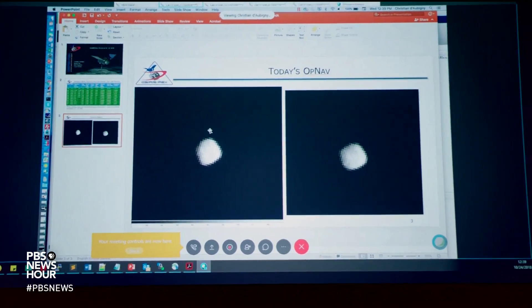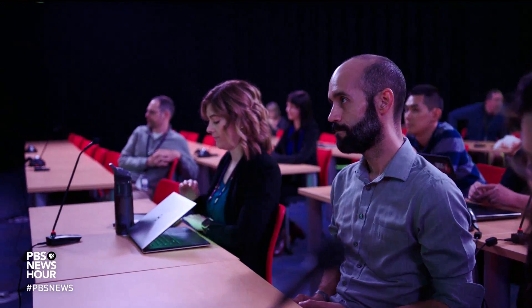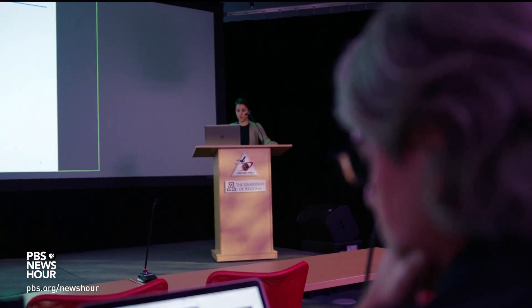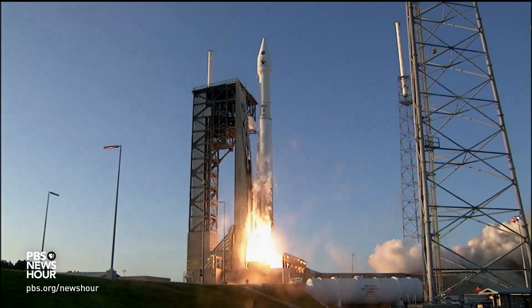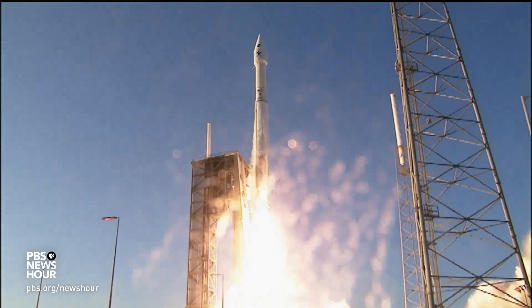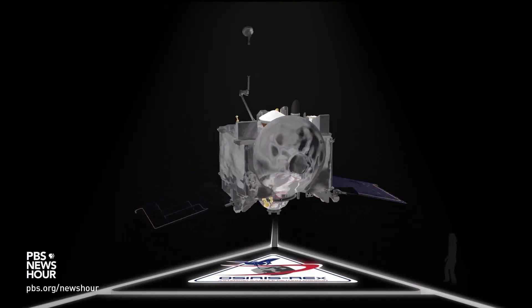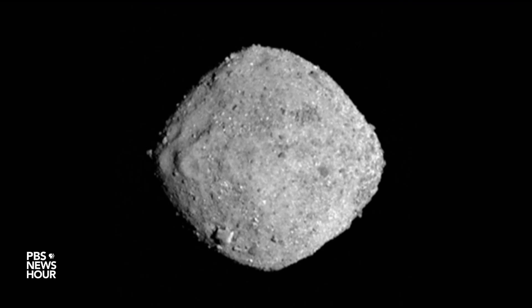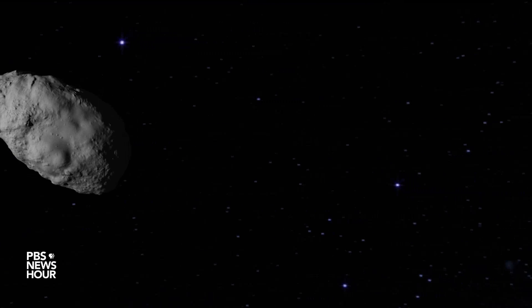Briefings like this are becoming more frequent and intense for this team of scientists and engineers at the University of Arizona. More than two years after it launched, their spacecraft is homing in on an asteroid named Bennu, which they hope will tell them more about our origins and our possible demise.